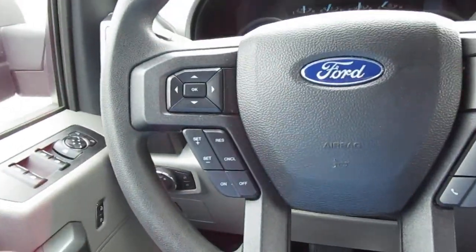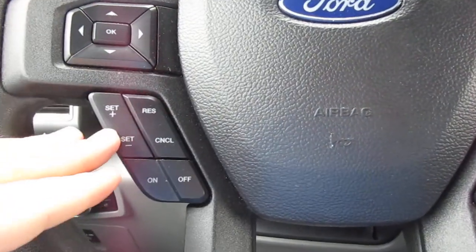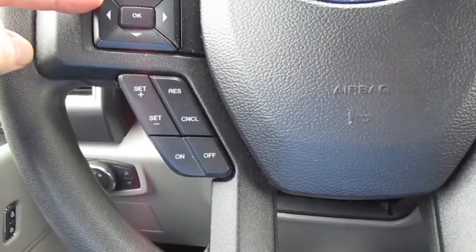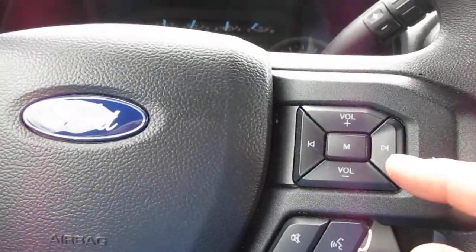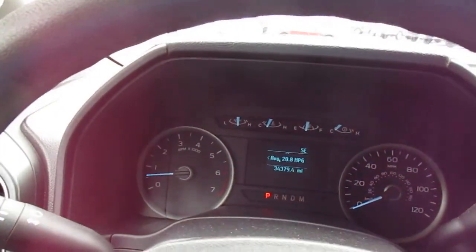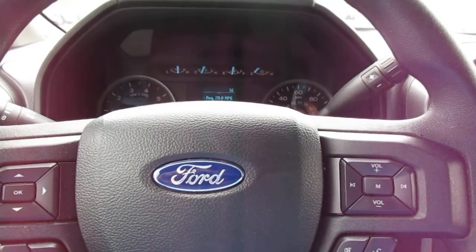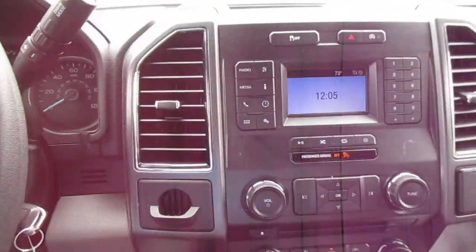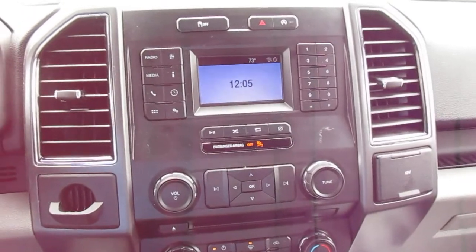On your steering wheel, on the left-hand side you have cruise control plus vehicle menu and display options. On the right-hand side you have Bluetooth connectivity and audio controls. This truck has thirty-four thousand miles on it and is averaging twenty point eight miles per gallon, which is great. It has a nice five-liter V8.